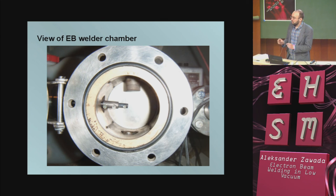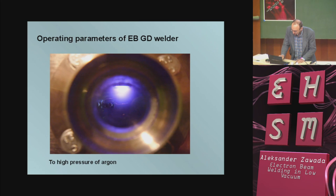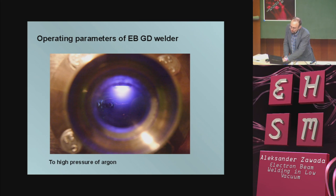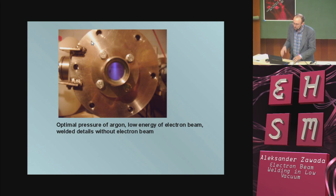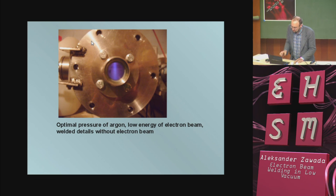Inside the chamber I have a simple X-theta manipulator for moving my sample. The hollow cathode is coated with quartz glass for electrical insulation. If we have too high pressure, we have sparks. If pressure is too low, we have darkness inside — no emission of electrons. And if we have optimal pressure, we can observe the electron beam inside — more precisely, we observe ionized gas molecules.